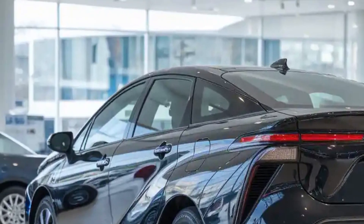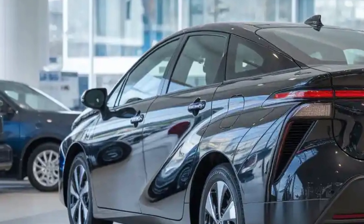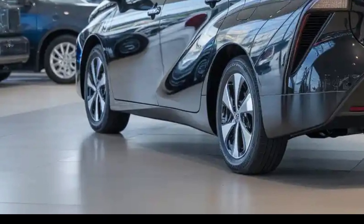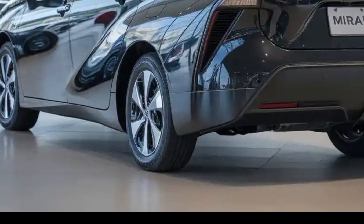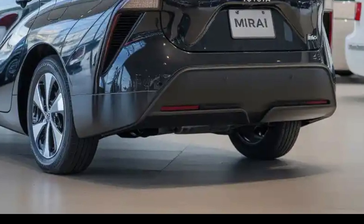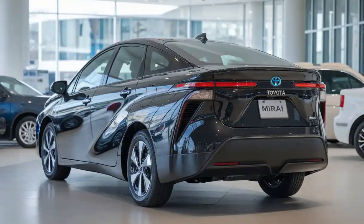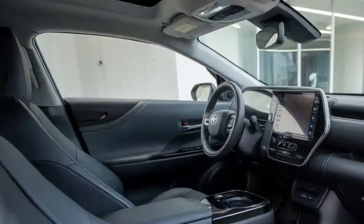Safety and technology are another strong suit of the 2026 Mirai. It features Toyota's latest Safety Sense 4.0 suite, including advanced features like proactive driving assist, intersection support, and an upgraded adaptive cruise control system that uses deep learning to better respond to driver habits and traffic conditions. In addition, Toyota has implemented a new hydrogen system monitor that helps users track fuel usage and efficiency in real-time, increasing transparency and confidence in hydrogen-powered driving.